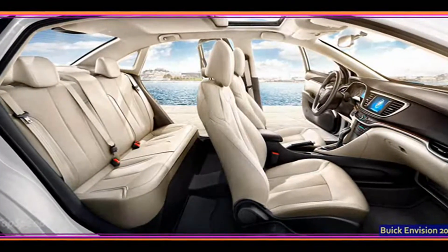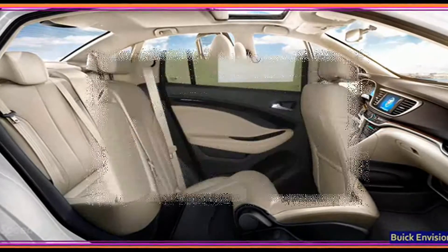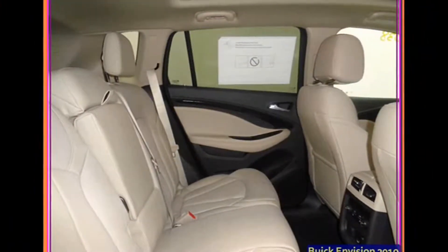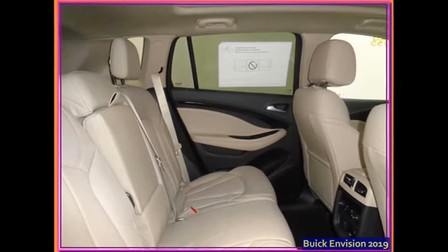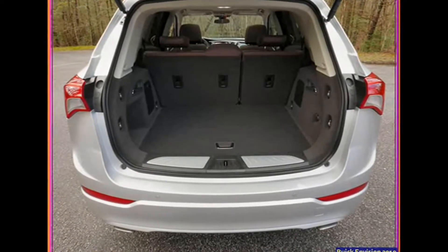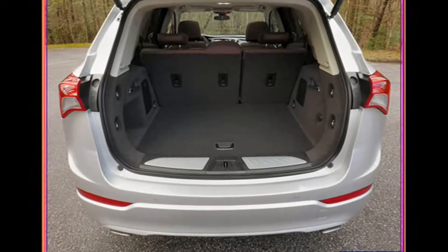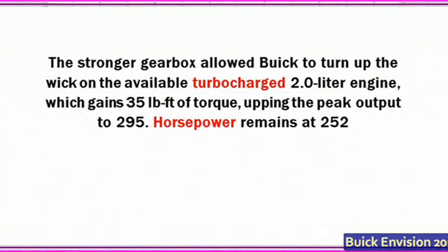Styling tweaks and a higher torque peak. As far as the exterior goes, not much has changed, and the Envision now looks a bit outdated compared with the rest of the brand's portfolio. The grille has gained a couple of horizontal winglet bars to align it with the rest of the Buick lineup.